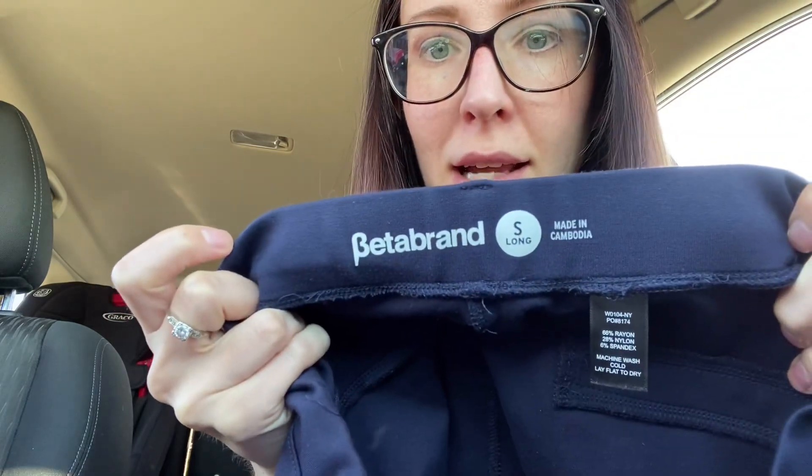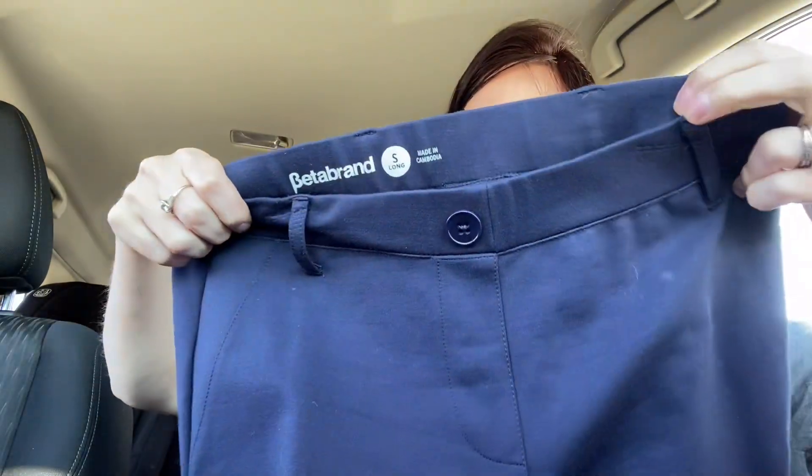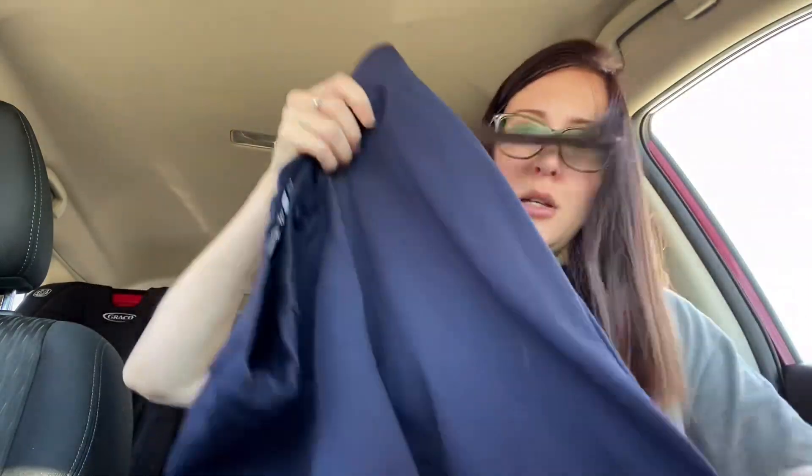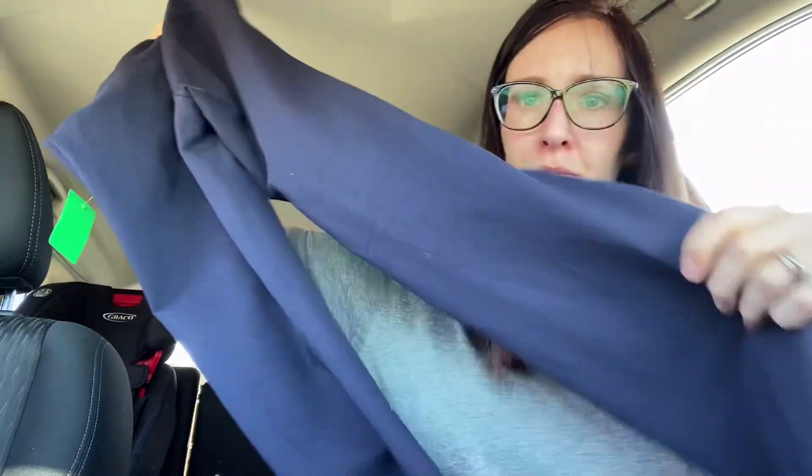Next up we have another Beta Brand, size small, and these are in navy blue. This is pretty similar to the pant I just showed you. These are also in good condition. They as well have the little fake-out pockets — what I mean is it looks like a pocket but it doesn't go into a pocket; it's sewn up at the top. If you want to know the fabric content, these are made of rayon, nylon, and spandex — so they're a really comfy work pant, almost like wearing comfy leggings instead of a work pant.